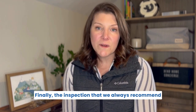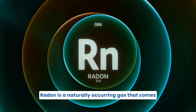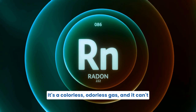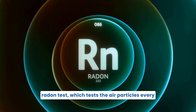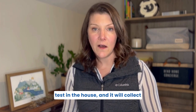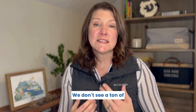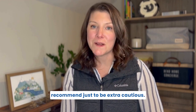The third inspection we always recommend is a radon test. A lot of people say, what is radon? Radon is a naturally occurring gas that comes out of the soil, and it's the second leading cause of lung cancer next to smoking. It's a colorless, odorless gas that can't really be detected with anything other than a radon test, which tests the air particles every couple of minutes for 48 hours. The home inspector will set the radon test in the house, collect air samples for the duration of the test, and then report back whether the levels are exceeding the limit or below. We don't see a ton of high radon here in Central Oregon, but I have had some high radon tests, and it's something I always recommend just to be extra cautious.